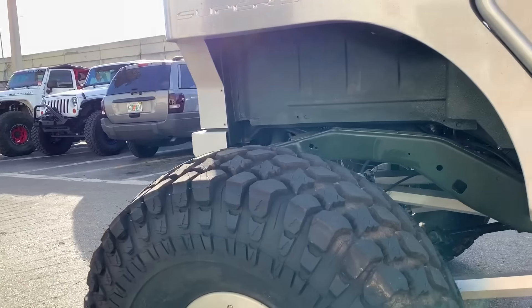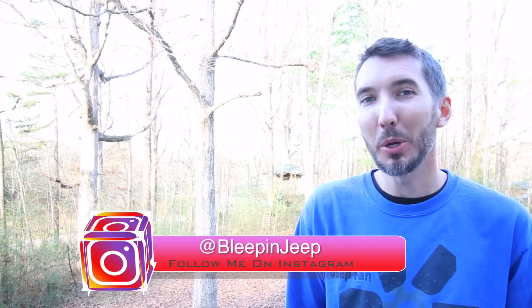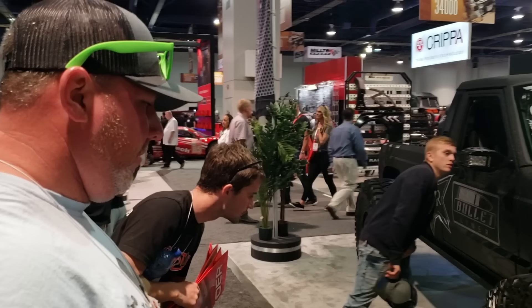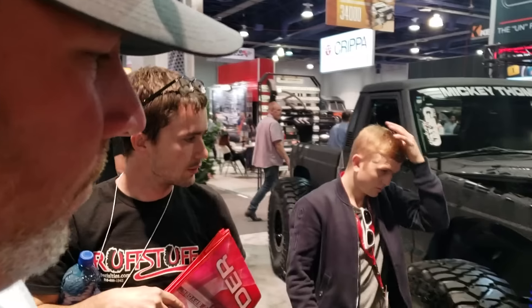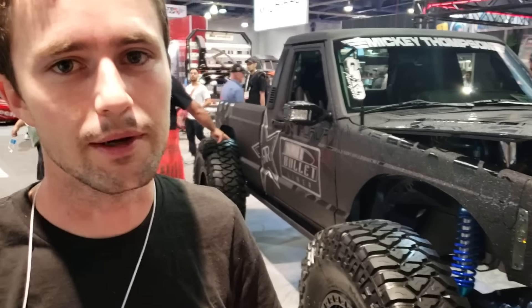My favorite build of 2018 was a Comanche that was in the Bullet Liners booth at SEMA, built by Off The Grid Motorsports featuring the Bleepin' Jeep hood pins. I could tell you about it, but let's just roll to the video. Tim, what are we looking at? This is my second year at SEMA. First year my favorite rig was probably JCR's Comanche.